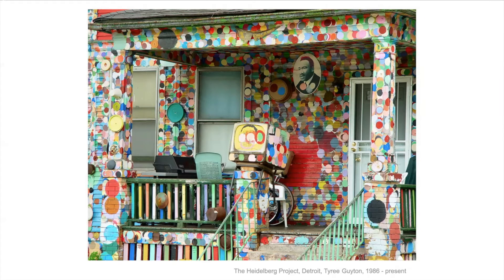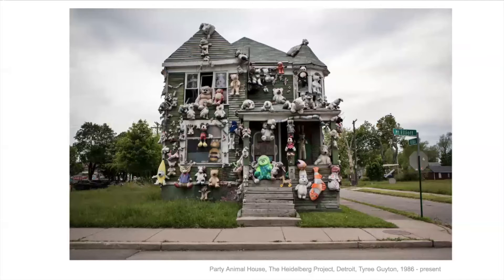People started talking about it and asking why was it abandoned, why didn't people live there anymore, what kind of help did they need, what did the city need to do. It drew attention to this problem. This is the party animal house — he collected all these stuffed animals from all over the neighborhood and attached them to the house and all over.